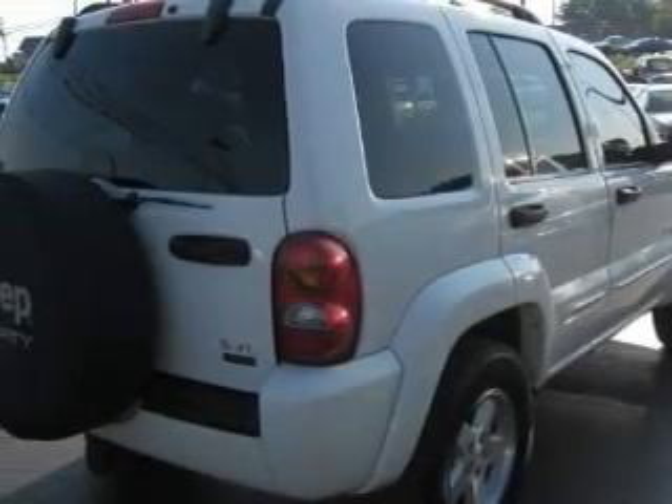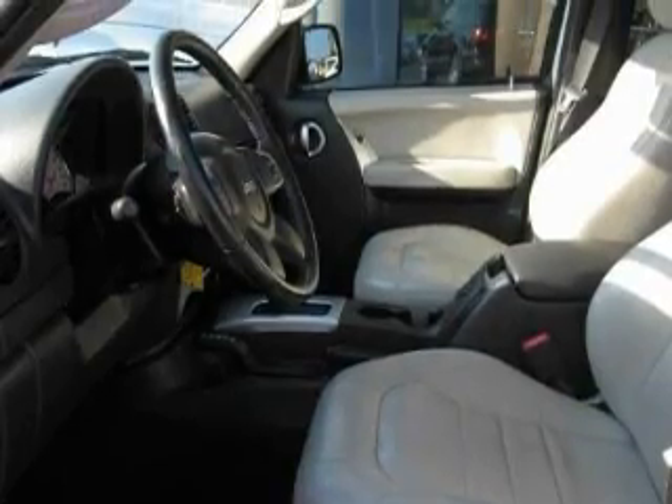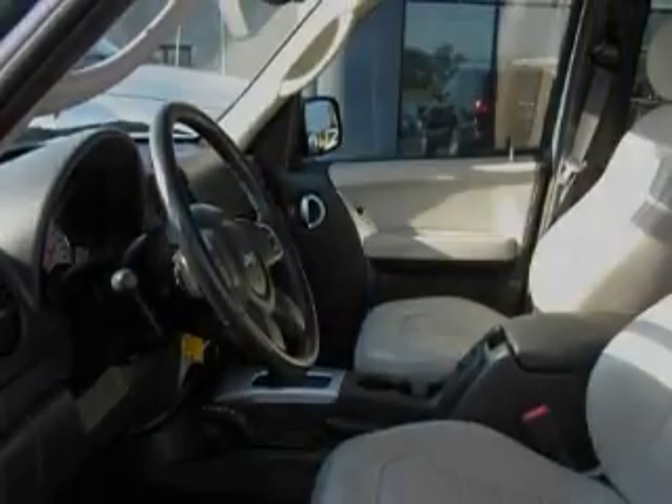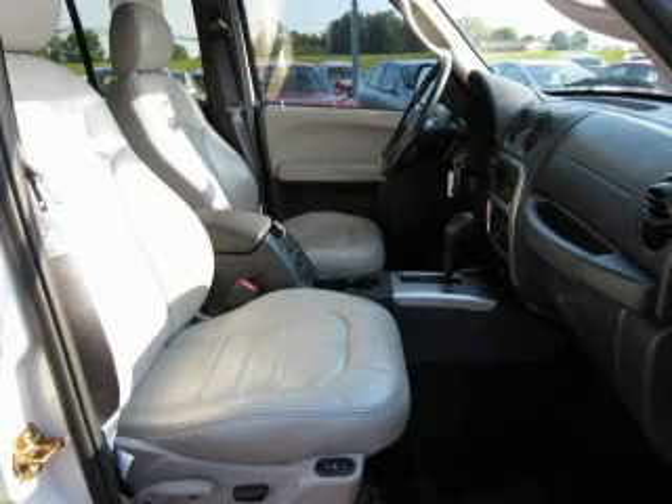Its top features include a sunroof, heated seats, leather seats, cruise control, and steering wheel mounted controls, a CD player, an anti-lock braking system, a passenger side airbag, and this automobile's stylish design always looks great.